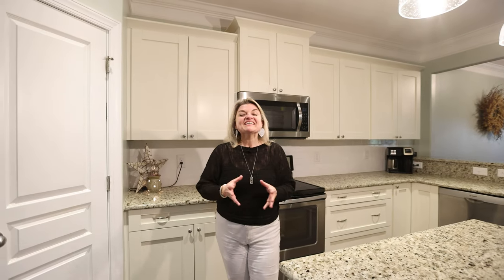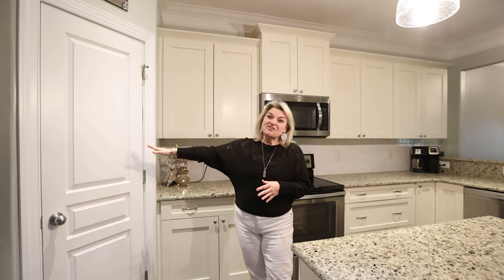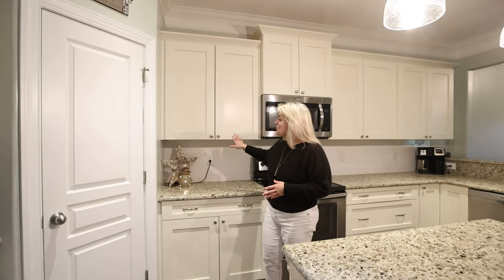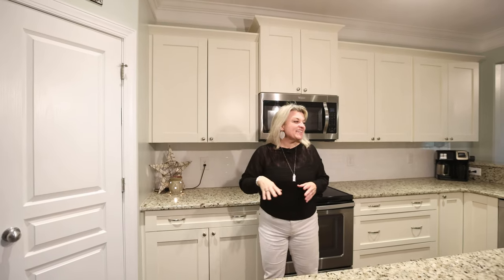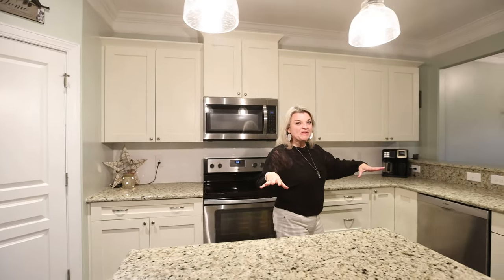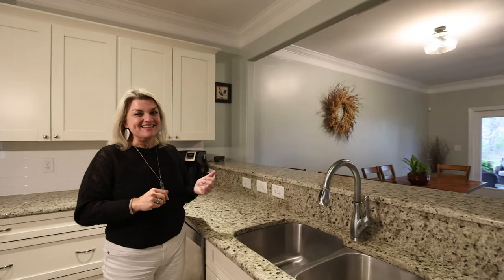Welcome to the heart of the home. This lovely kitchen features granite countertops, the also coveted walk-in pantry, craftsman-style cabinets with soft-close drawers and pulls. And with the open floor plan that everyone desires, it leads right out into the rest of the home for your family and friends.